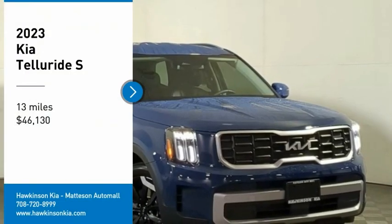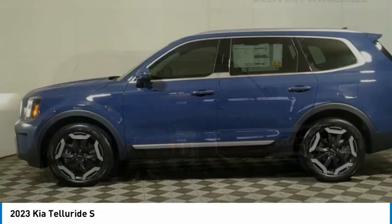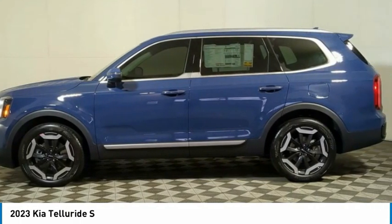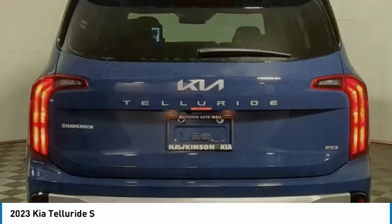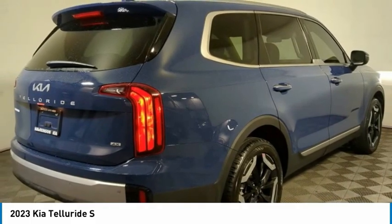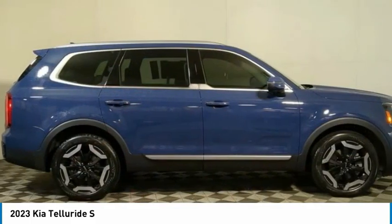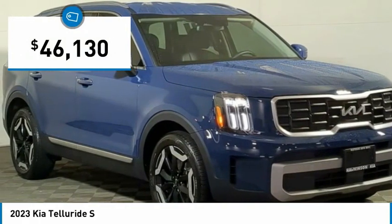Looking for the right vehicle? Check out the 2023 Telluride. The Kia Telluride is an impressive SUV that boasts a striking exterior look, plenty of interior technology features, additional space for guests in the third row, and a powerful engine. This is an SUV worth talking about and is priced below $50,000.